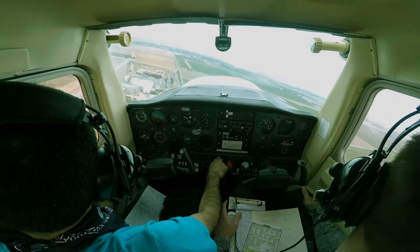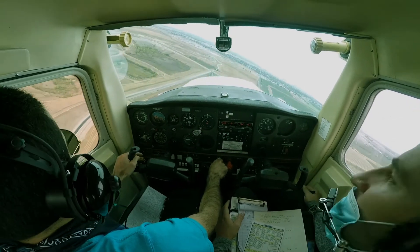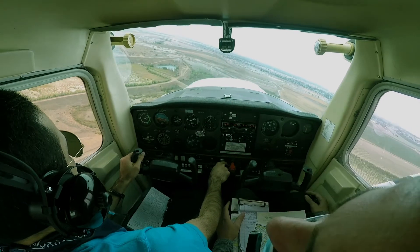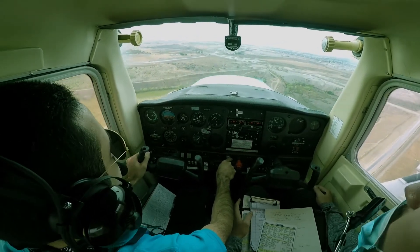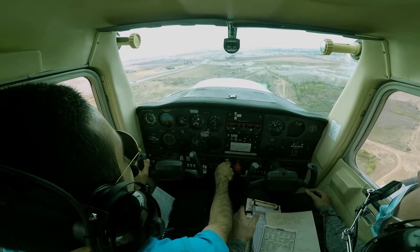Tracy traffic, 95606 turning final runway 30. Make sure we're clearing final too, right? Okay. Keep a consistent airspeed. Yes — airspeed, aiming point. Yep, airspeed, aiming point.